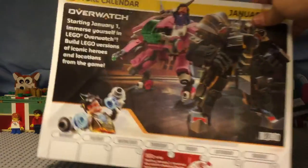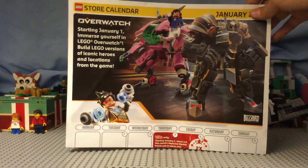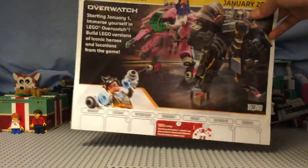This calendar has some good artwork on the front with the two mechs that I think look really good, and the minifigure of Tracer. I'm going to try to pick these up on the first day.